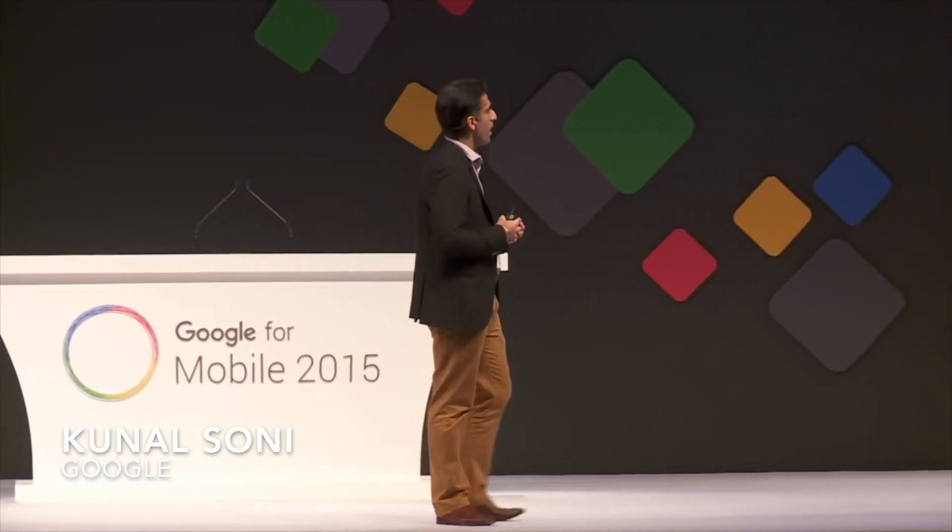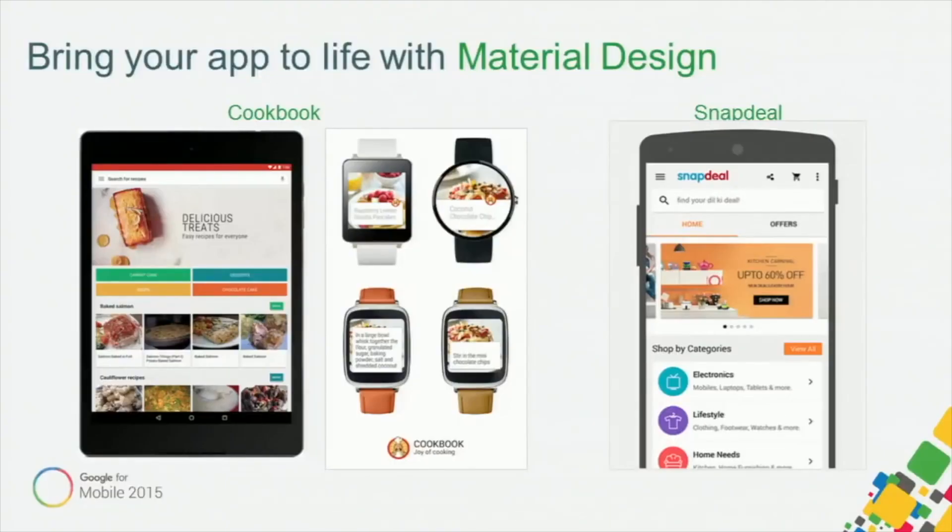It's a beautiful app. They've integrated material design principles extremely well and the app works really well across devices — across phones as well as wear. This was actually a milestone year for developers in India, 2015.